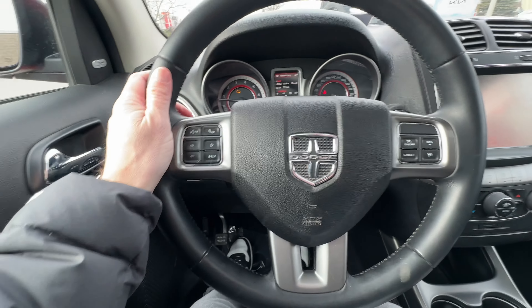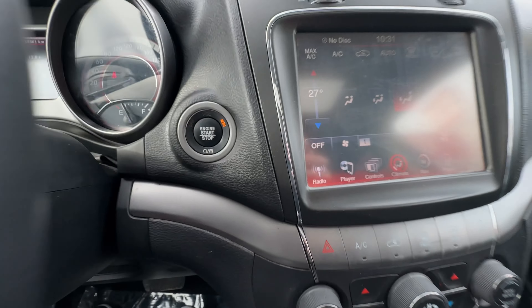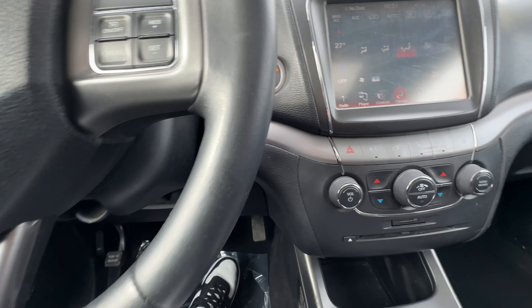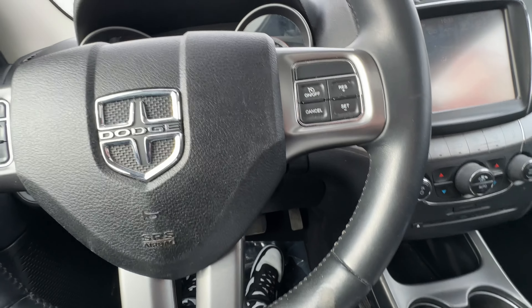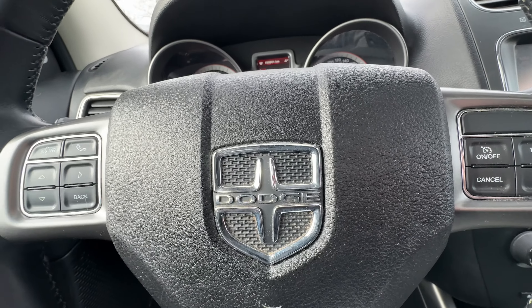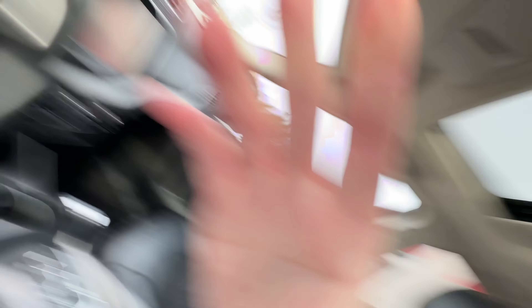Looking up front: leather-wrapped steering wheel with Bluetooth and radio controls on the wheel on this side, and cruise control on the other side. We have push-button start. Now, check engine light is on — don't worry about that. We will get that taken care of. All of our vehicles are reconditioned very, very well.